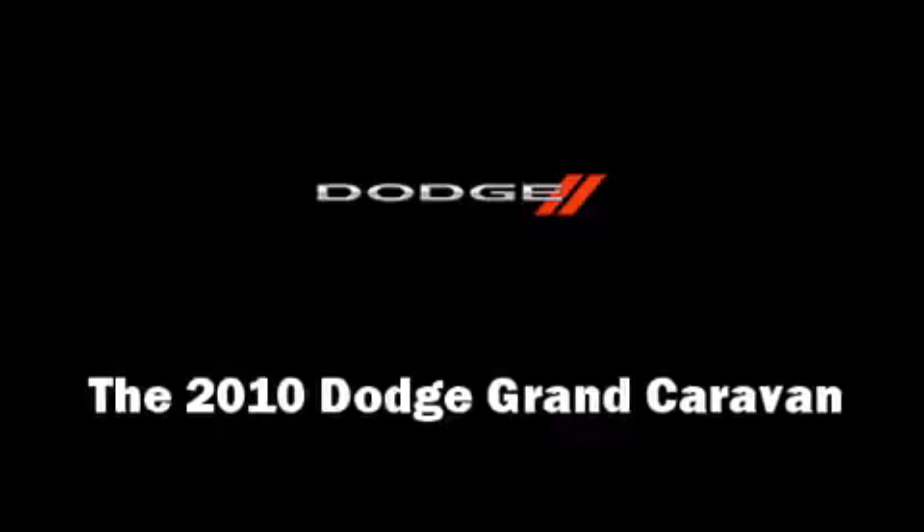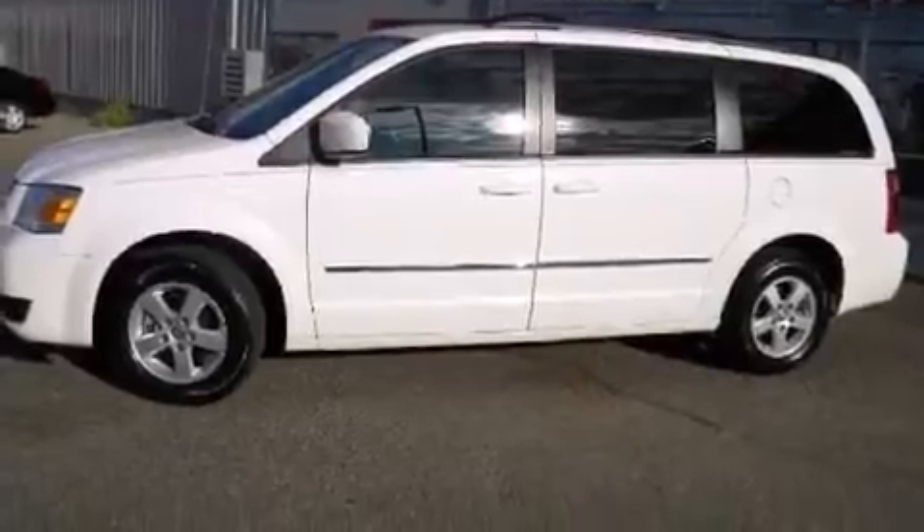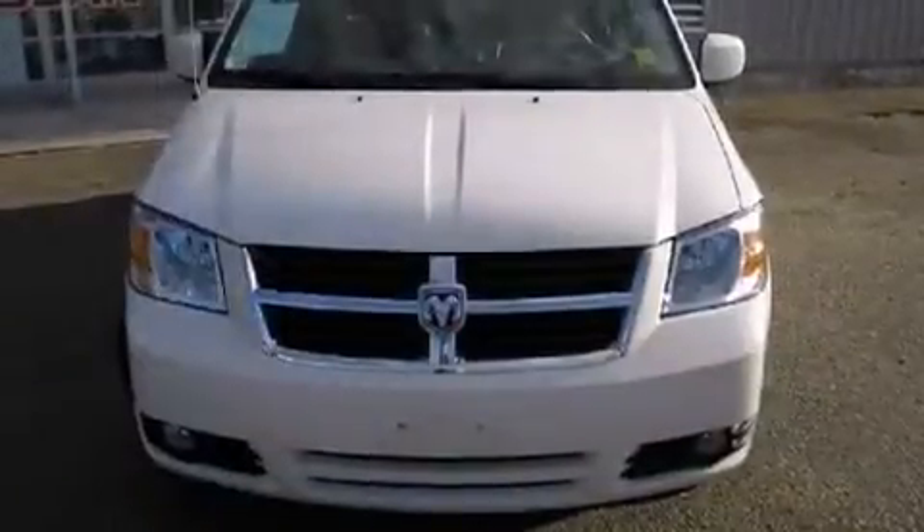The 2010 Dodge Grand Caravan. It features a front-wheel drive platform, an automatic transmission, and a refined six-cylinder engine.